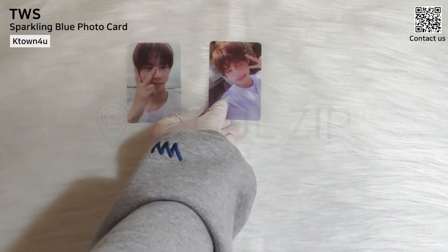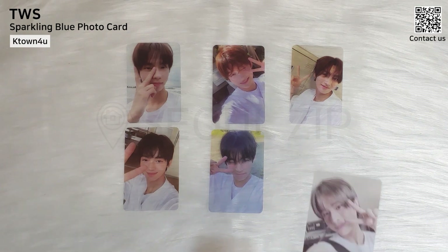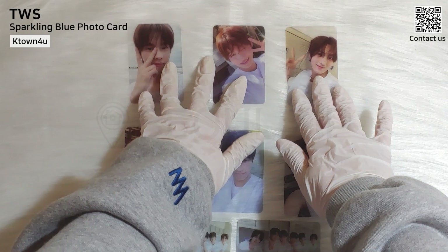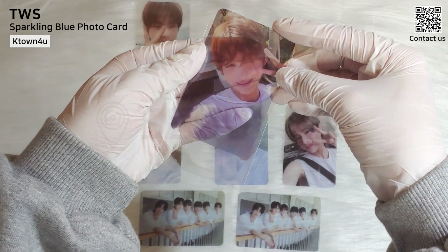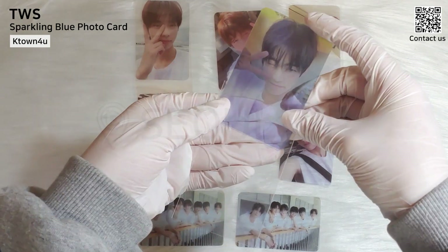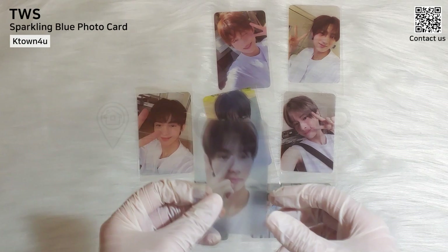This is K-Town 4U P.O.B. They gave me clear photo cards. This is also K-Town 5U P.O.B.